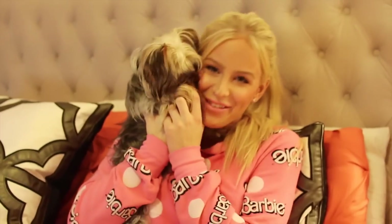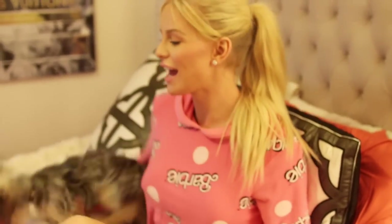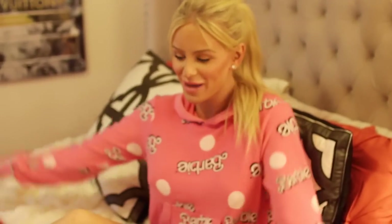Hey guys, just finishing up an entry in my diary. I do this every single night before bed — anything good or bad that happens to me throughout the day, I think it's important to write it down. I always tell Bella everything, so she's here watching me as usual. Today I decided to do a house tour, starting in my bedroom because this is where I'm about to lay my head down to rest and say my prayers.